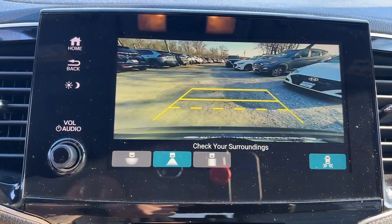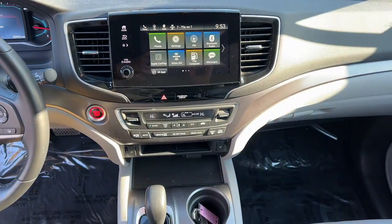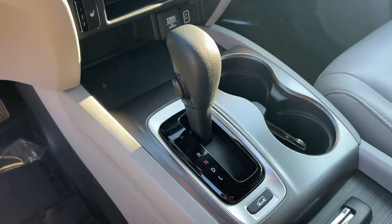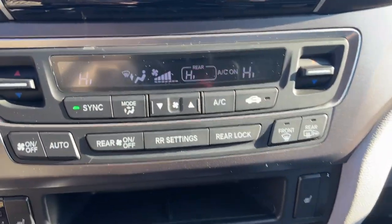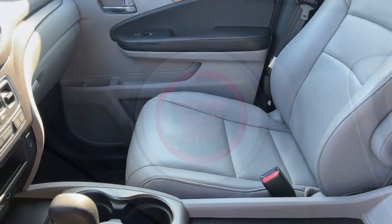Apple CarPlay and/or Android Auto, Pre-Collision System, Touchscreen Infotainment System, Third Row Seat, All-Wheel Drive, Moonroof, Heated Driver Seat, Fog Lamps, Satellite Radio, Heated Mirrors.